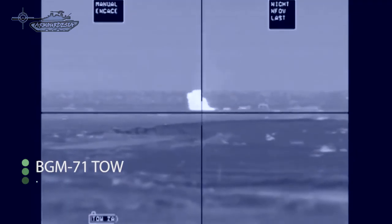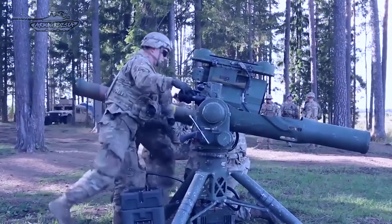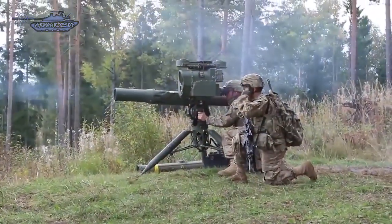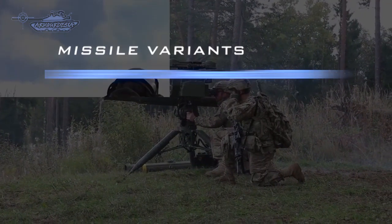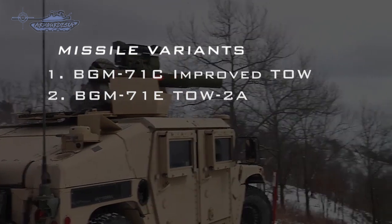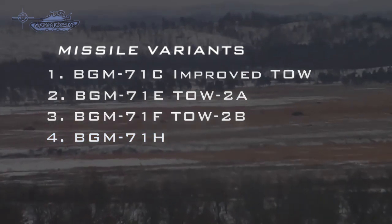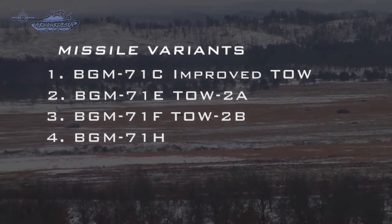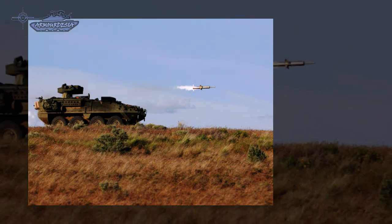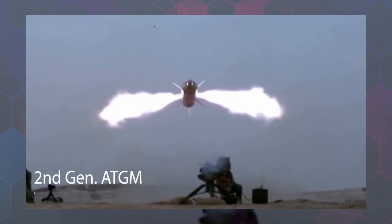Despite being old, the TOW is still in service in large quantities in NATO and its allies and is a very capable system. The TOW missile system is still deployed in large numbers today and has been evolved into more lethal forms with each passing decade. It is produced by Raytheon Systems Company. Variants include BGM-71C Improved TOW, BGM-71E TOW-2A which defeats reactive armor with tandem warheads, BGM-71F TOW-2B, and BGM-71H which is a bunker buster. In its current variations, the TOW is not a fire-and-forget weapon; like most second generation wire-guided missiles, it has semi-automatic command line of sight guidance, requiring the target to be kept in the shooter's line of sight until missile impact.